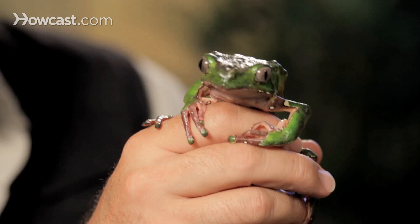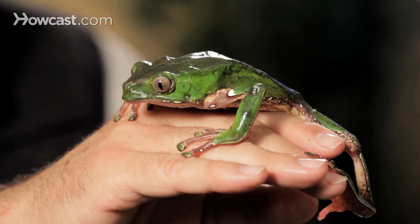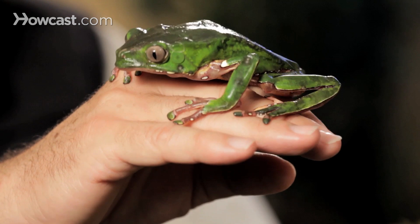The waxy monkey frog is absolutely for the professional and advanced hobbyist. They're extremely fragile. If you look at the spindly legs and arms on him, it doesn't take much — just one little mistake could be the end of this guy. So we only like to move him to people who are advanced hobbyists, who totally understand the background of the animal: where he comes from, from a humidity, temperature, moisture, and food point of view.